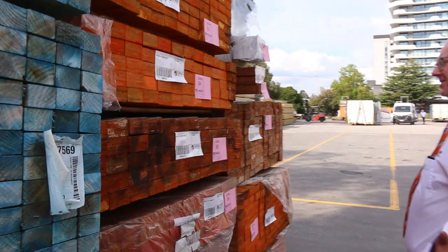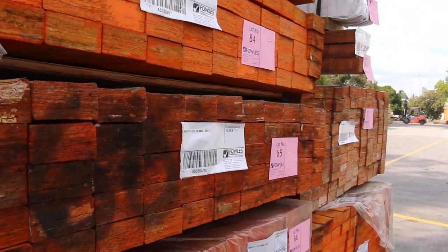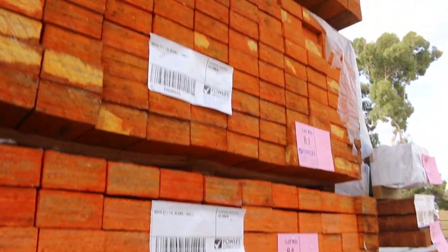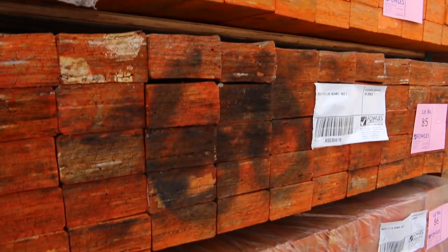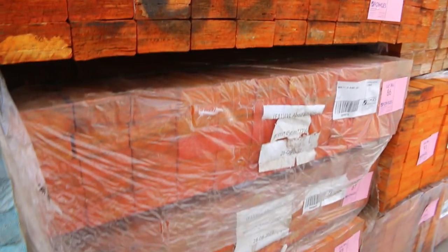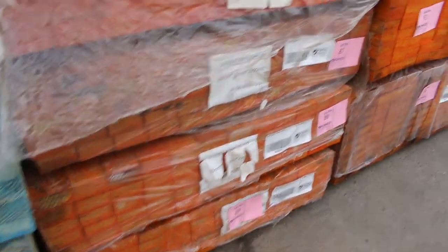A heap of LVLs in tomorrow — there's 90 by 35 and some 90 by 45 — that'll be just to clear, unreserved as well. Some of them showing a little bit of weather, so we'll just go for whatever they go for. Could be one or two bucks a metre, whatever they sort of bring.